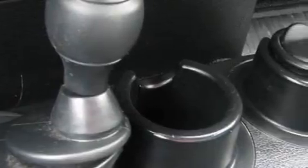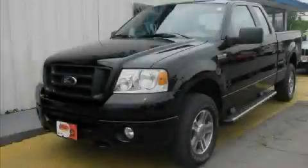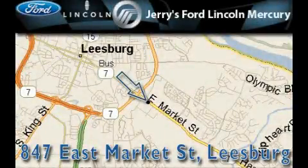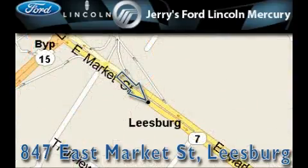Contact us today and schedule your opportunity to see this vehicle in person. Jerry's Ford Lincoln Mercury is located at 847 East Market Street in Leesburg. Our goal is to exceed all of your expectations to ensure that you'll return for future visits.